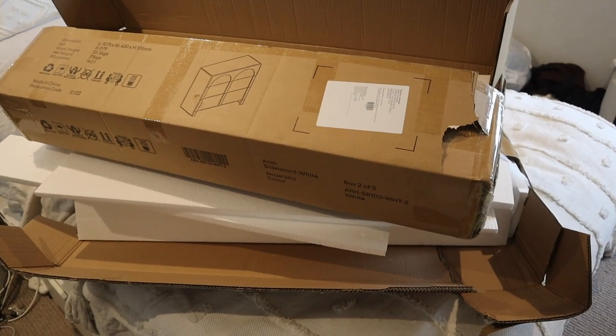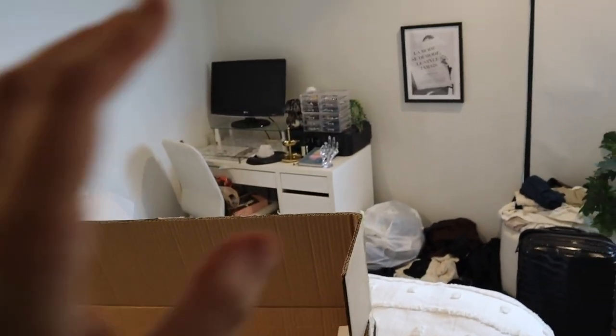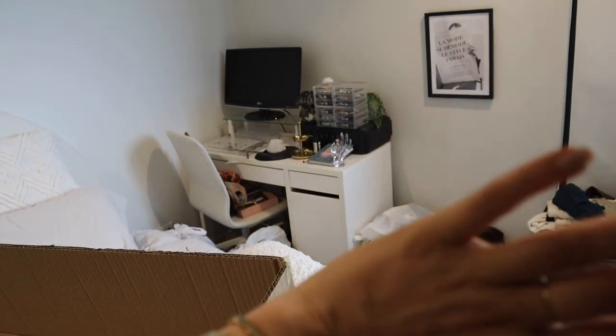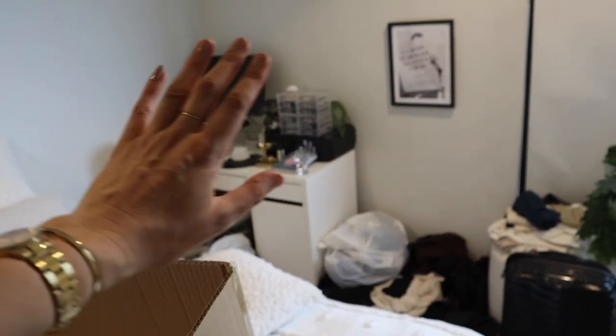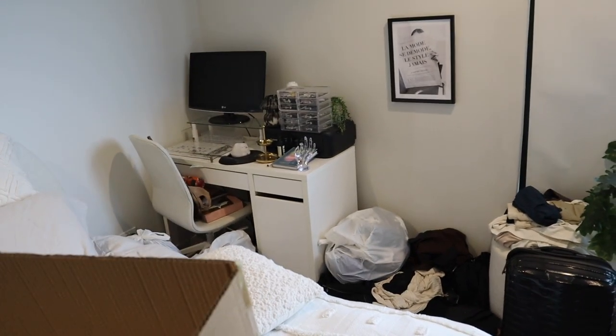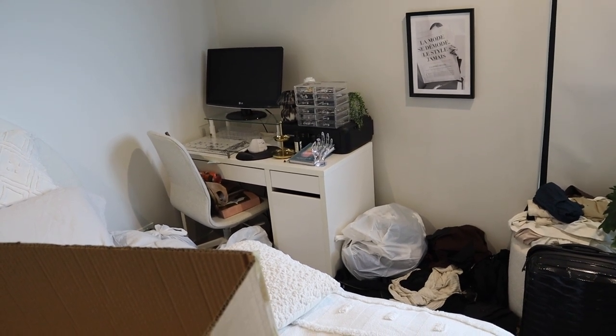I need to go ahead and take all of the rubbish down because that is making a huge mess. Basically I emptied the other cabinet, so this is a complete and utter mess at the moment. But I'm thinking I would actually like to move the desk across here and then put that chest of drawers over on that side — I'm pretty sure that would work a little bit better for me.